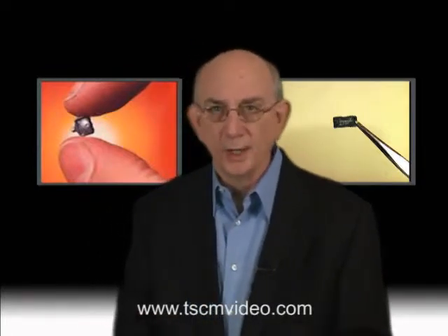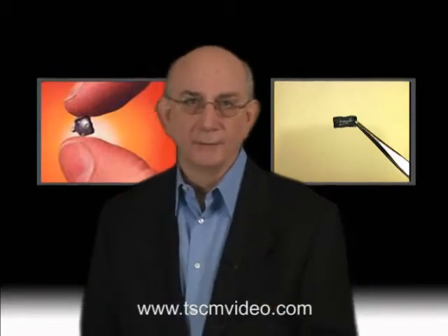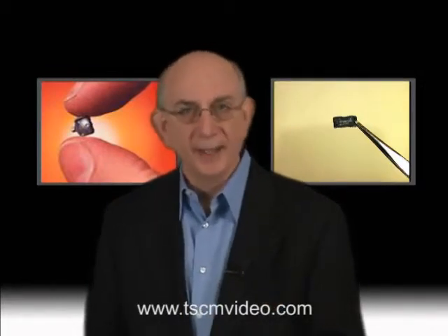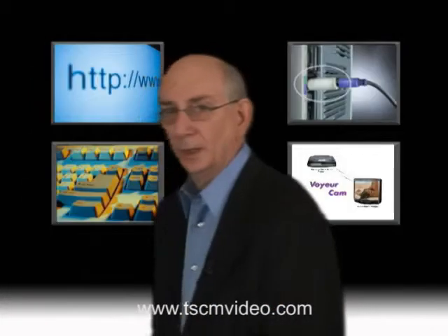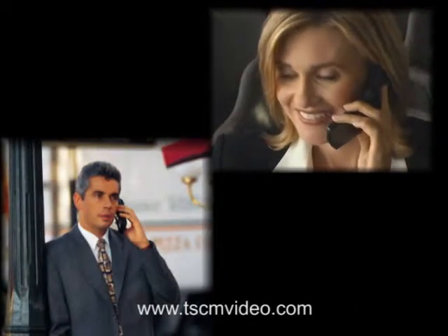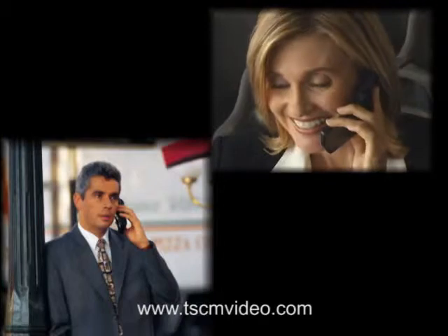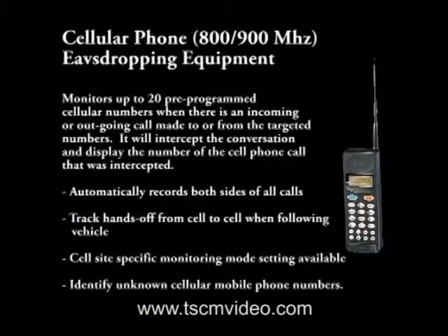It's important for you to know that a very professional eavesdropper can be very clever and use hundreds of ways to plant miniature microphones. Now I want to talk about one other eavesdropping technique. First of all, know that all cellular phone calls can be easily intercepted, and with special equipment, I could selectively target anyone's particular cell phone.